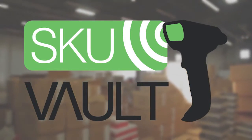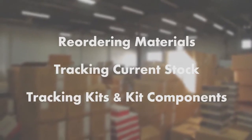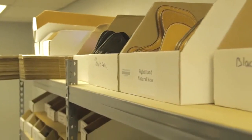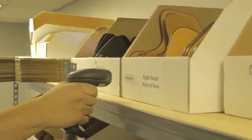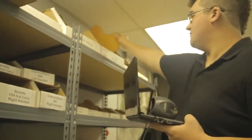Before I got SkuVault, my problems were reordering materials, tracking current stock to prevent oversell, and tracking kits and kit components — basically, the tracking of individual pieces that together form a product.